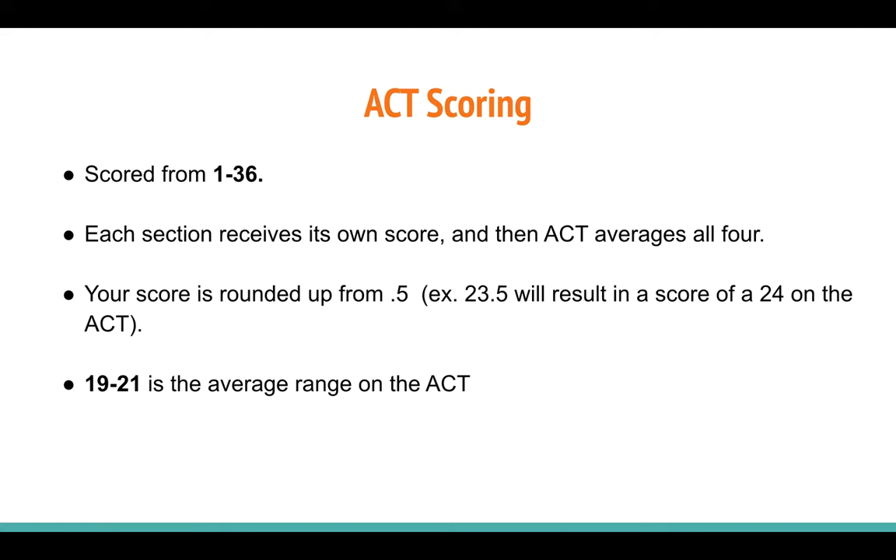The ACT is scored on a scale from 1 to 36. The composite score is the average of your four section scores — English, Math, Reading, and Science. They score each section on a 1 to 36 scale, add them up, and divide by four. Because it's being averaged, if your average has a decimal of at least 0.5, they will round up. So a 23.5 becomes a 24, while a 23.25 rounds down to a 23.